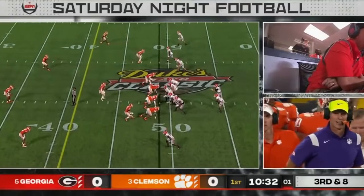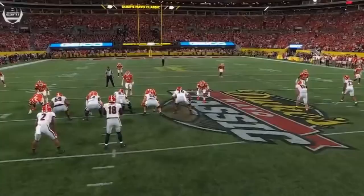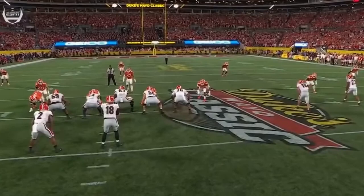They just got the snap off, third and eight. Got to get protection, flips it short. Milton's got work to do and he's not going to get anywhere near the marker. Spector knocked it down and long — they're just trying to make him dump this ball, take everything away downfield, and then rally to the football.